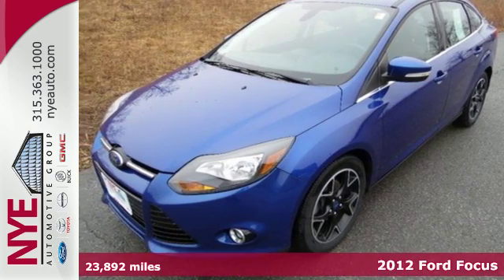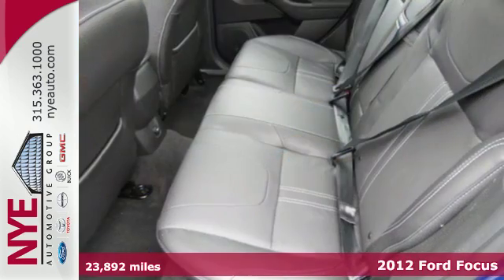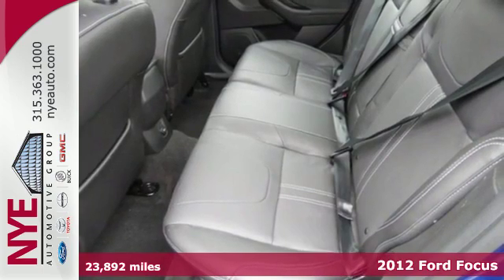It's a 2012 Ford Focus. Its handling is top of the line as well as its overall comfort and affordability.